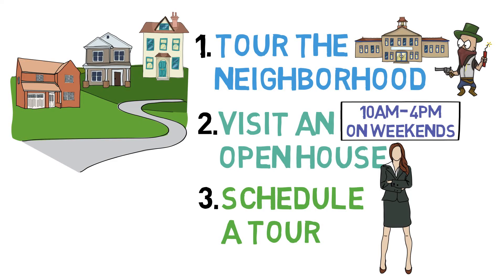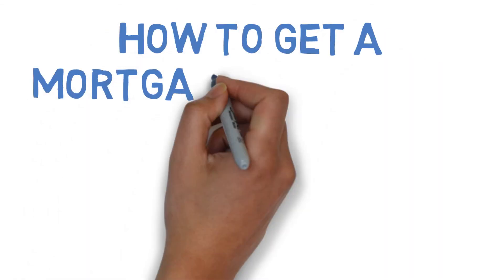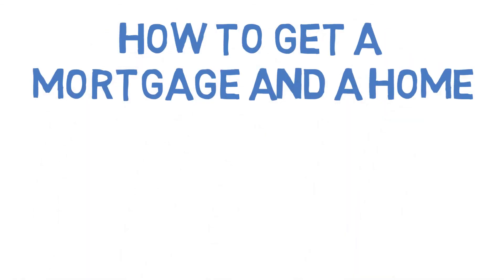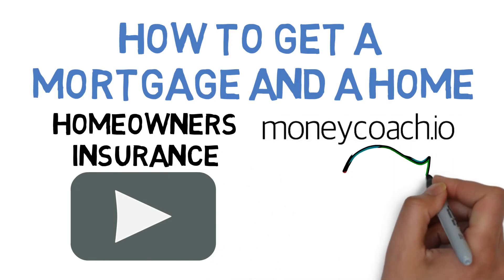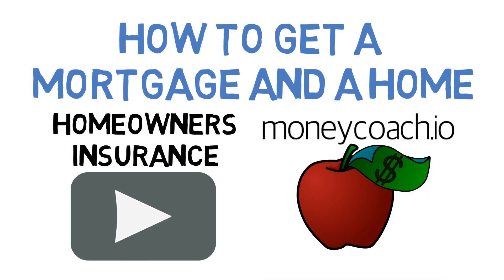Hopefully, you and Emily now have a better understanding of how to get a mortgage and a home. Be sure to check out our next video, where you'll learn more about how to get homeowners insurance, and be sure to check out our website, where you can find great real estate agents, mortgages, and more educational content.